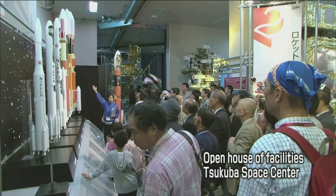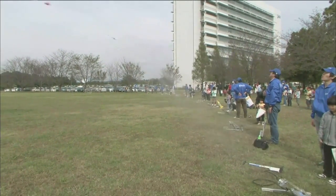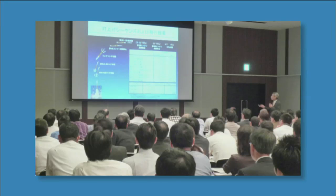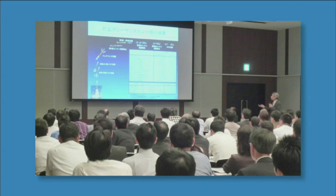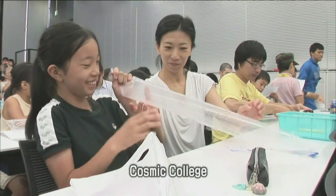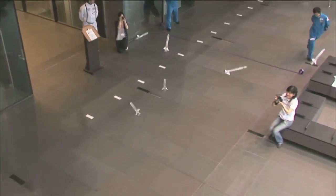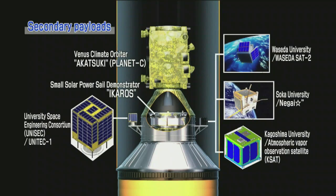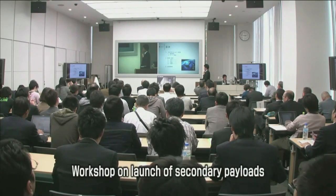JAXA offers the public opportunities to learn more about the aerospace sector through various events and exhibitions. In 2009, JAXA Town Meetings were held at 12 locations in Japan, serving as opportunities for more than 2,000 participants to actively exchange views. The Cosmic College focuses on experiments and hands-on programs targeting children from elementary schools to high schools. JAXA also solicits projects on secondary payloads throughout the year to broaden the base of the aerospace field and strengthen industrial infrastructure and international competitiveness.